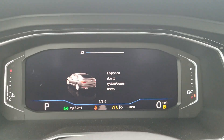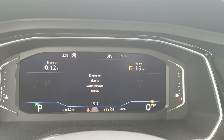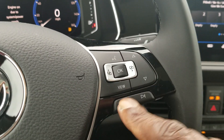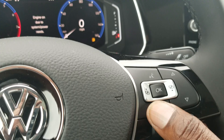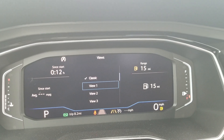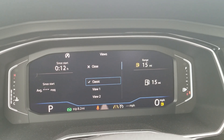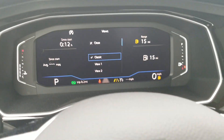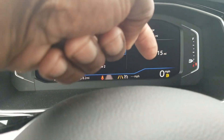Here's a look at Volkswagen's digital instrument cluster. You can change the view just by pushing the view button right here, and then also by touching and holding you can get to the menu where you can change to other settings. Most people go with classic, and it shows your gear and your speed.